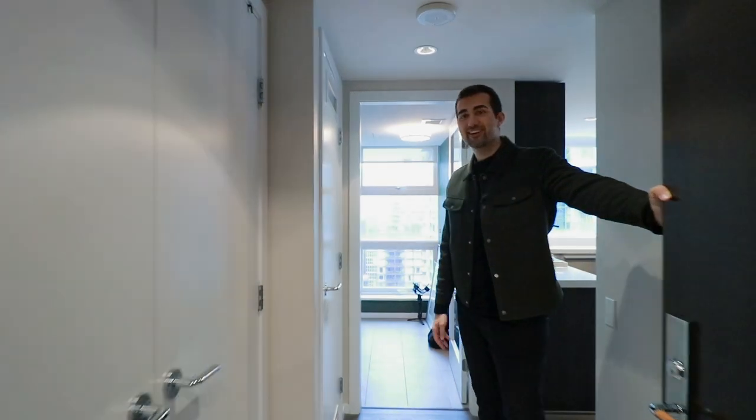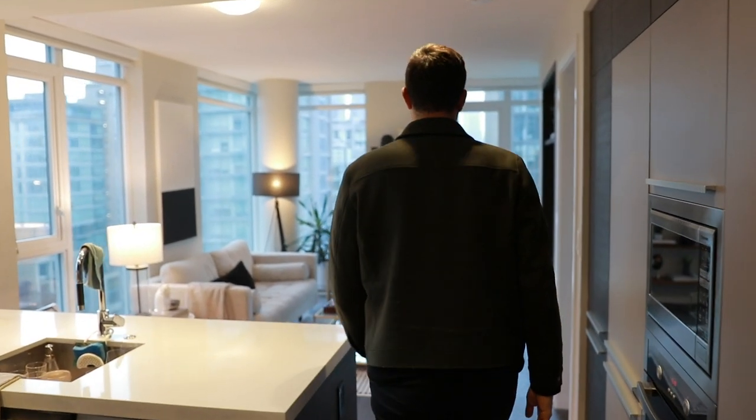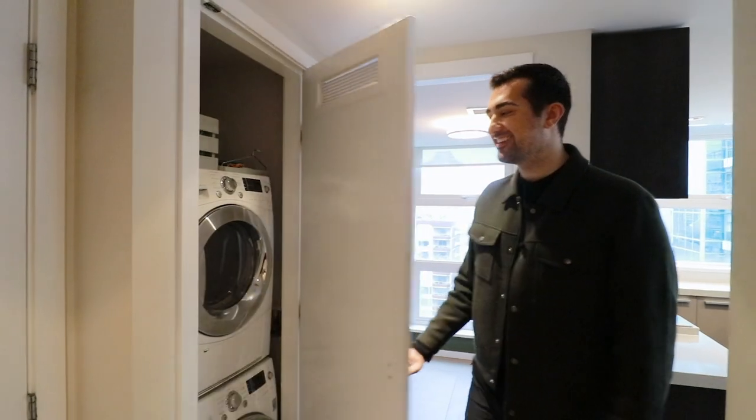Hello everyone, welcome to my space. My name is Stephen, this is my apartment. I'll give you guys a little bit of a tour. I do a lot of videos in my apartment for TikTok or other YouTube videos, so you might've seen those. To start — in-suite laundry, super essential. There's not much to say here, but it's good to have.